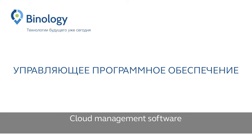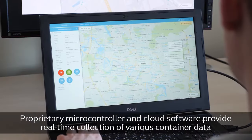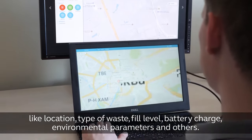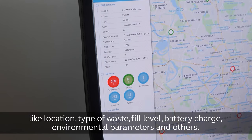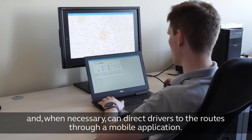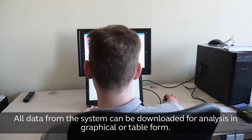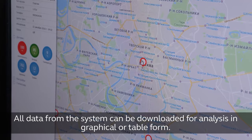Cloud management software. Proprietary microcontroller and cloud software provide real-time collection of various container data, like location, type of waste, fill level, battery level, environmental parameters, and others. Software users monitor and manage waste collection processes on a map, and when necessary, can direct drivers to routes through a mobile application. All data from the system can be downloaded for analysis in graphical or table form.